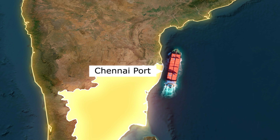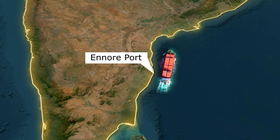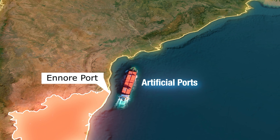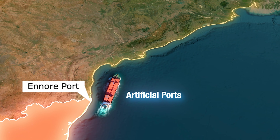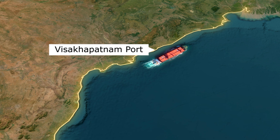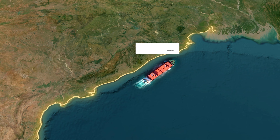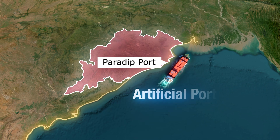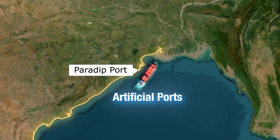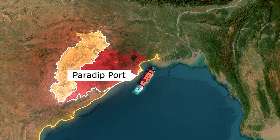Just north of Chennai is Ennore Port, officially called Kamaraj Port. It's a corporatised port and one of India's newest major ports — also artificial, handling coal, LNG and clean cargo like automobiles. It's India's first port to be fully owned by a public company. Moving along, we come to Vizag, a semi-natural port and the deepest landlocked port in India. Next is Paradeep Port in Odisha, an artificial port and one of the fastest growing in terms of cargo volume. It mainly handles coal and iron ore, supporting eastern India's mineral exports, especially from Chhattisgarh, Odisha and Jharkhand.